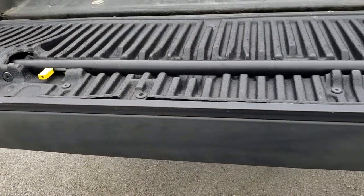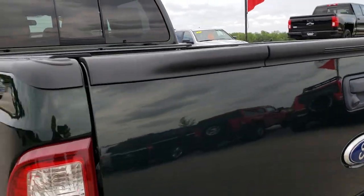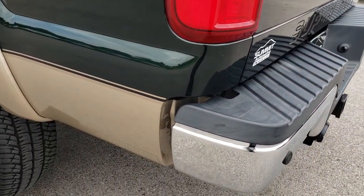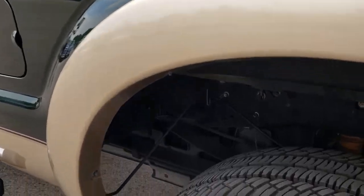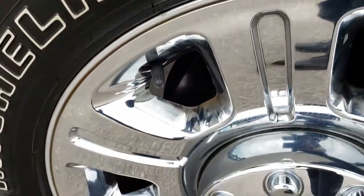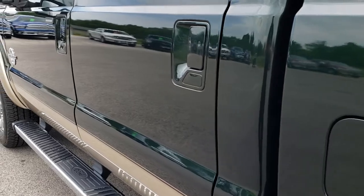It also has the tailgate step assist, which is a pretty cool system. Going down this side of the truck, it also has backup sensors and a backup camera. This side of the truck is just as clean as the passenger side. For full disclosure, this back tire is like new as well, and this back rim is in excellent shape. Very, very clean down this side of the truck.